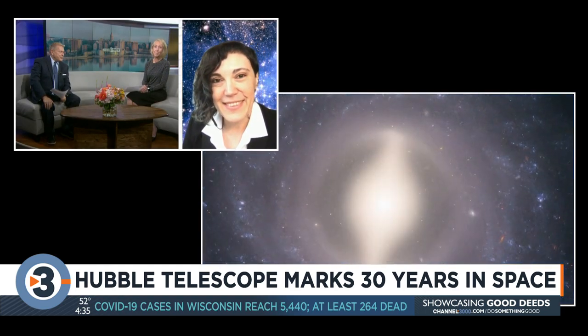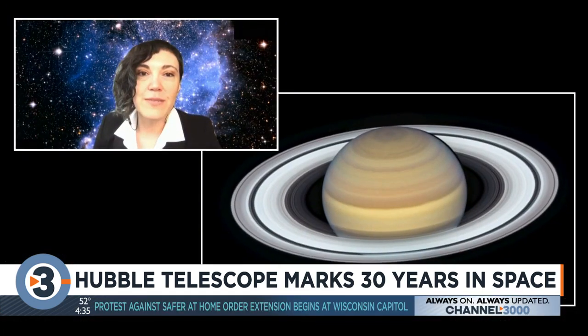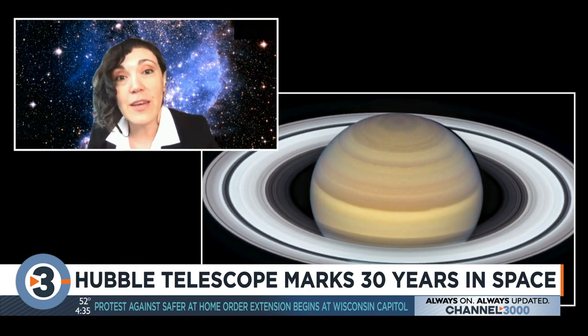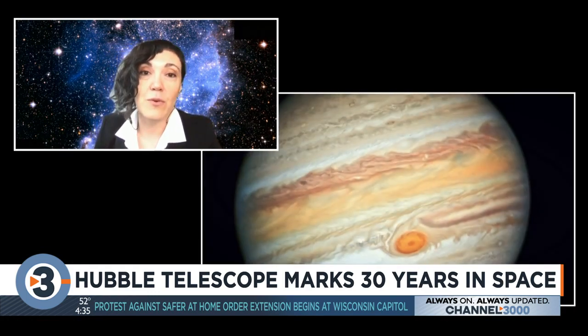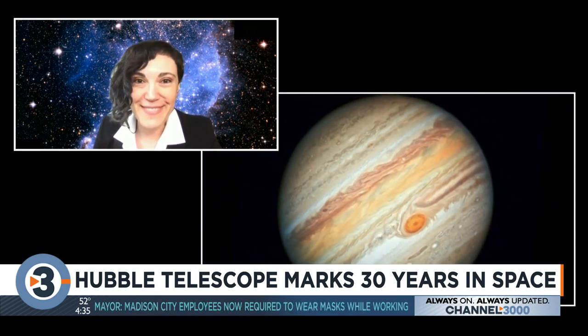Some people may not realize that the Hubble Space Telescope has a connection to Madison. One of the most important cameras on Hubble was built in Madison. Unfortunately, we had to remove it 10 years ago, but it worked for 15 years and provided some of the most amazing and revolutionizing images. The Pillars of Creation is one of the most famous images that Hubble took with the camera made in Madison.